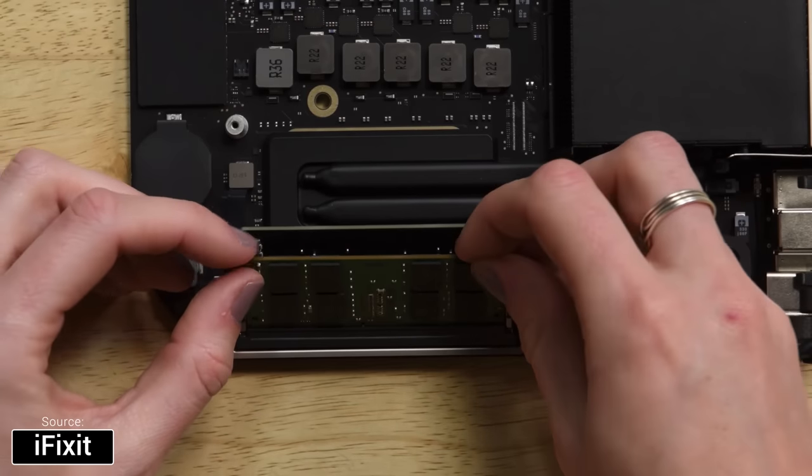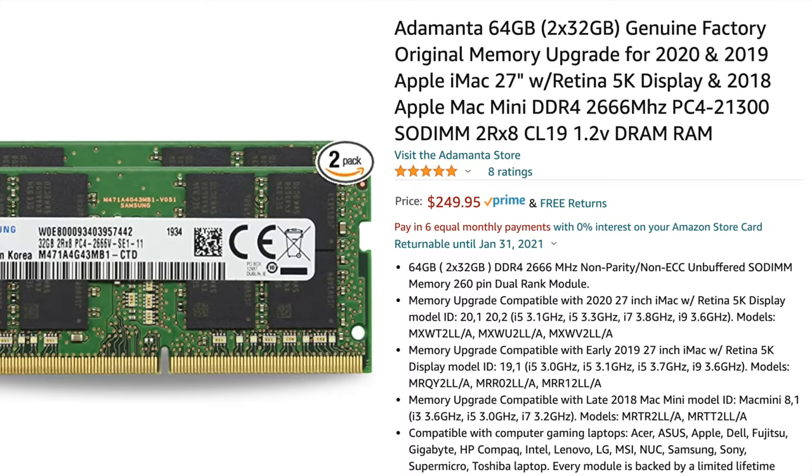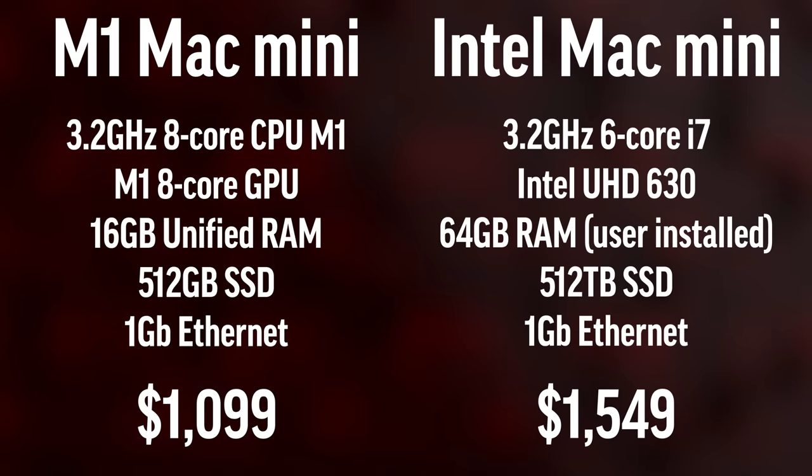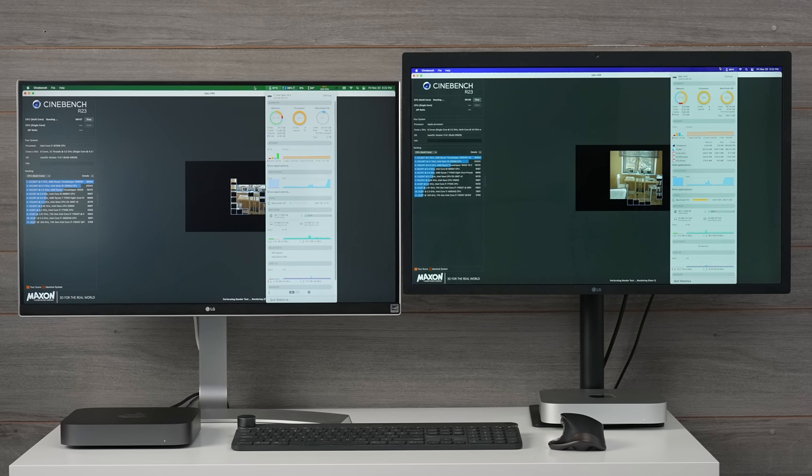The Intel Mac Minis also allow you to upgrade your RAM yourself, saving a ton of money. If we match up these systems — upgrading RAM ourselves for $250, dropping the 10 gigabit ethernet, and matching at 512GB SSD (the lowest the i7 Intel Mac Mini can get) — the price difference is much smaller. It's still about $500 more to get the Intel one, and with the Apple one we're spending a lot more per dollar for that extra 8GB of RAM, which is now soldered in.